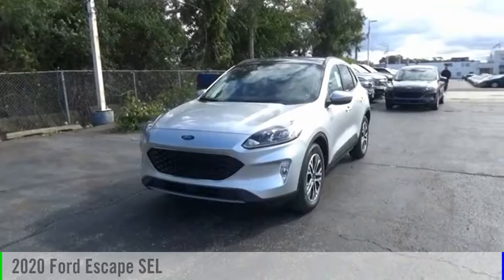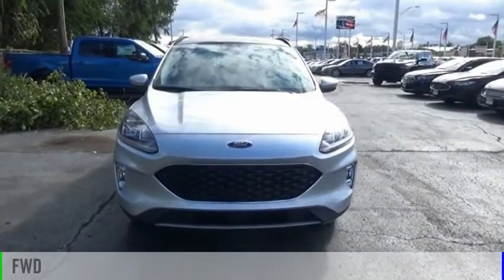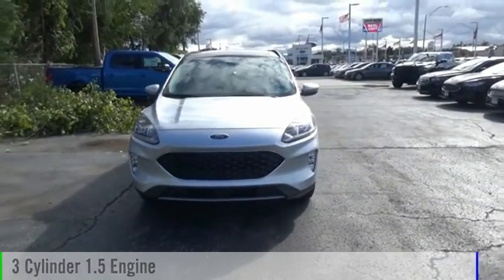Take a ride in the 2020 Escape. This vehicle is powered by a front-wheel drive, three-cylinder, 1.5-liter engine.